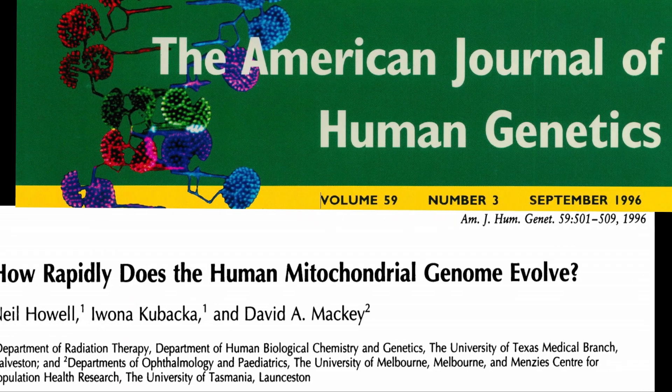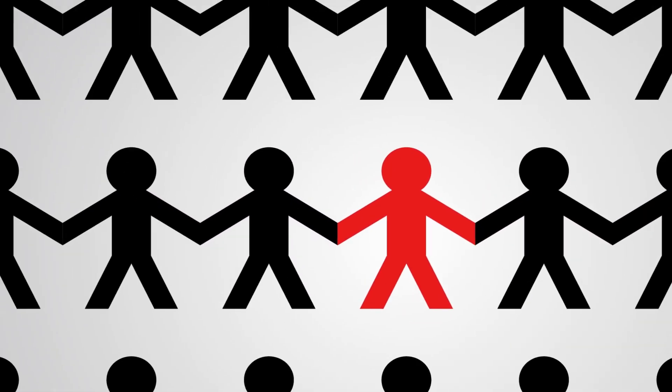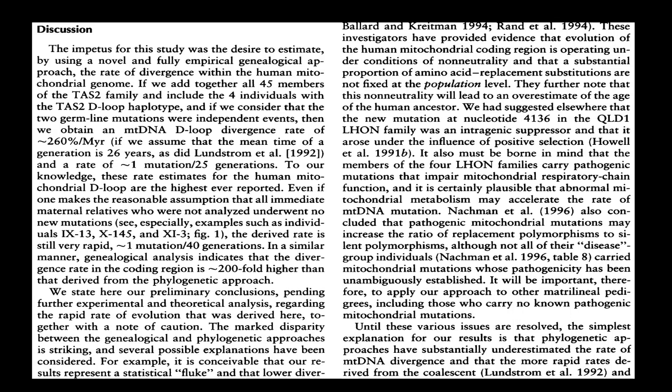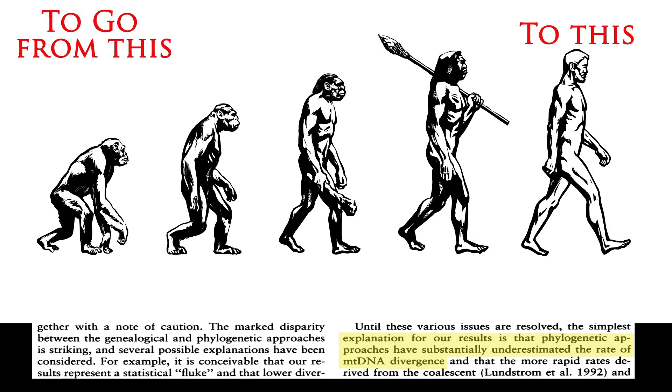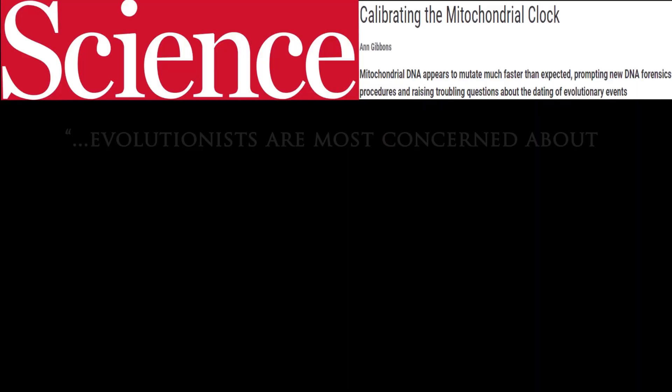Other studies have confirmed these findings. Howell's team analyzed mtDNA from 40 members of a family, finding an overall divergence rate of one mutation every 25 to 40 generations. Howell remarked that both his study and Parsons' came to a remarkably similar conclusion. Based on these findings, Howell warned that phylogenetic studies — which try to estimate evolutionary branching between animal kinds — have substantially underestimated the rate of mtDNA divergence.